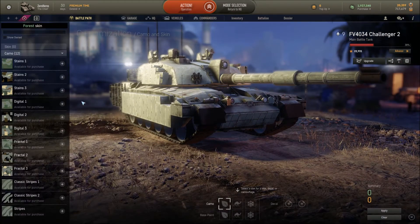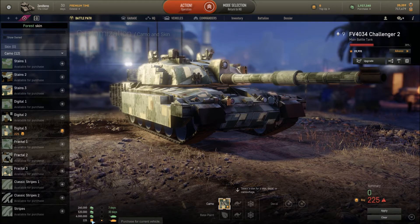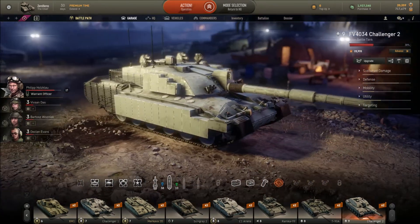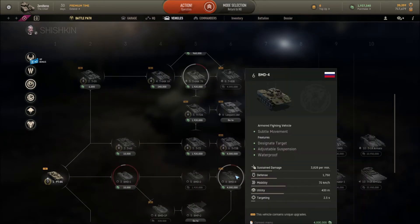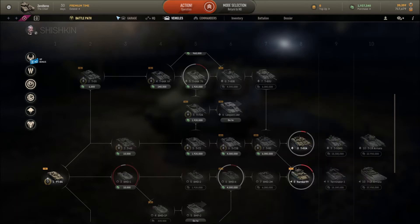For decals, you can buy them permanently for 225 gold or 6 million credits, rent for 30 days for 520,000 credits, or rent for 7 days for 260,000 credits. Personally I'd rather buy with gold than spend 6 million credits — I think Armored Warfare should lower that price. That's actually more expensive than a tier 6 main battle tank and roughly as expensive as a tier 7.